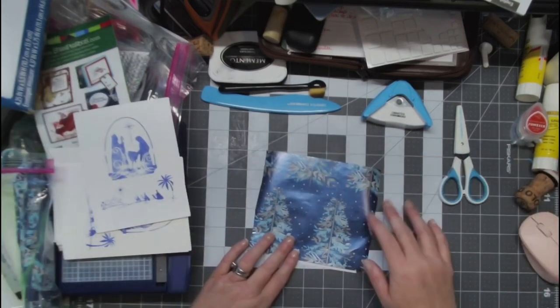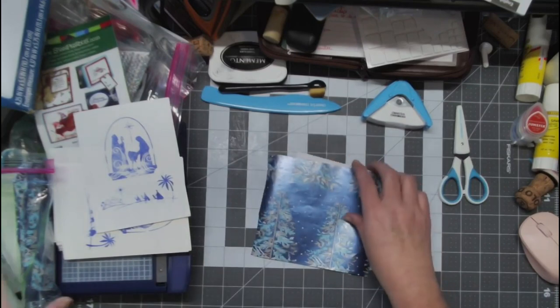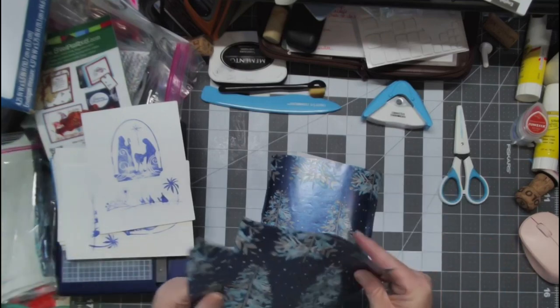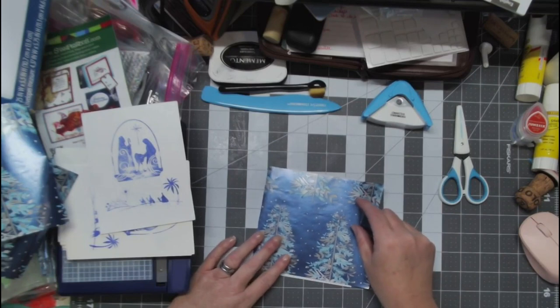I tried to cut these six by six but I don't think I did a great job of it — it's not quite right. I thought I measured six by six but it came out a little off.